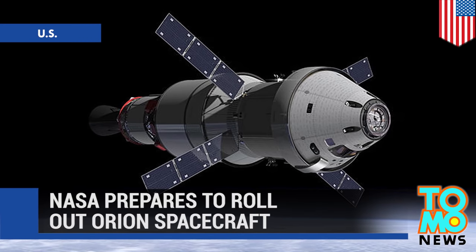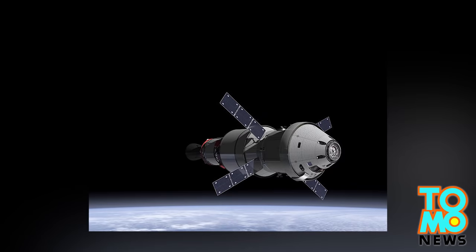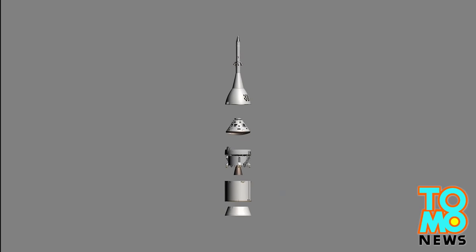NASA prepares to roll out Orion spacecraft. NASA is entering the final stages of preparation for testing its new Orion spacecraft.